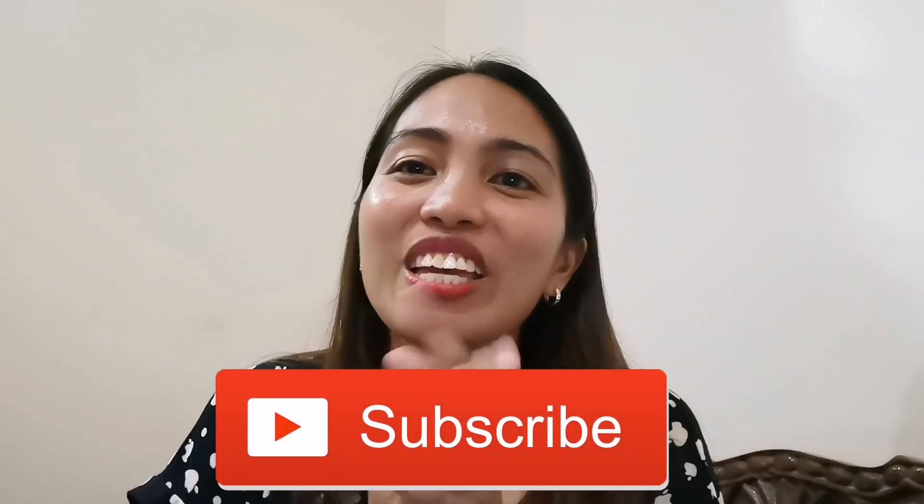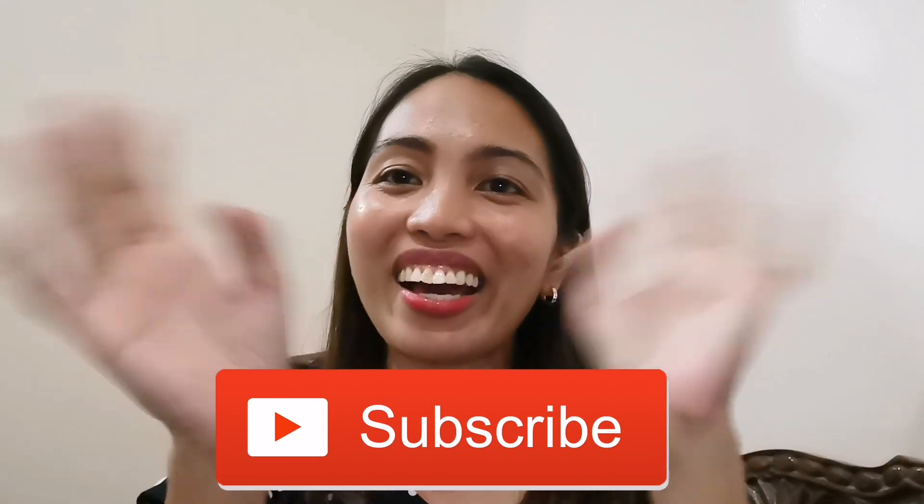Hanggang dito na lang guys. Sana ay nag-enjoy kayo sa aking unboxing. Thank you guys for watching this vlog and I hope to see you on my next one. Please don't forget to like this video and subscribe to my channel. Thank you guys for watching. Bye guys!